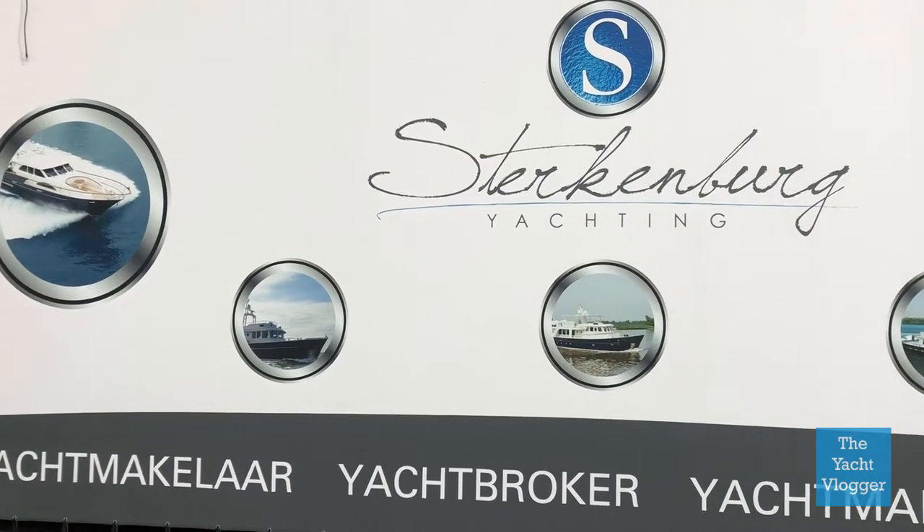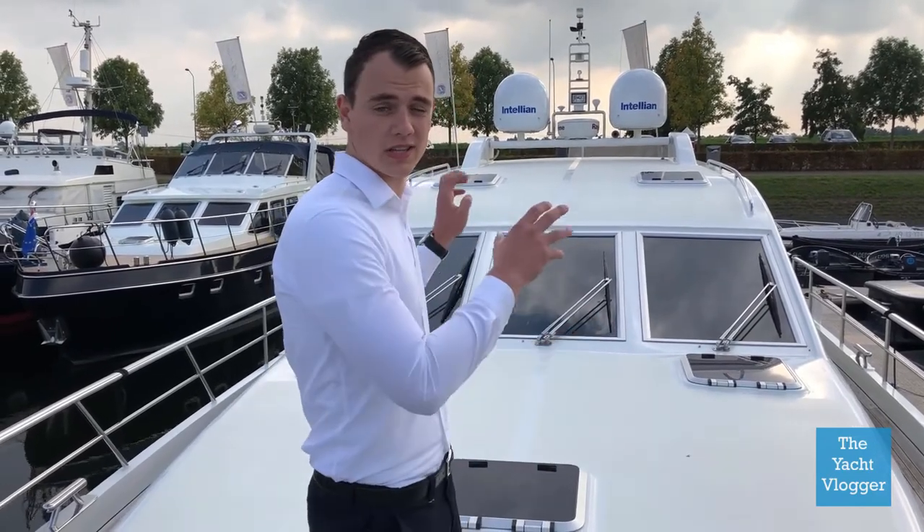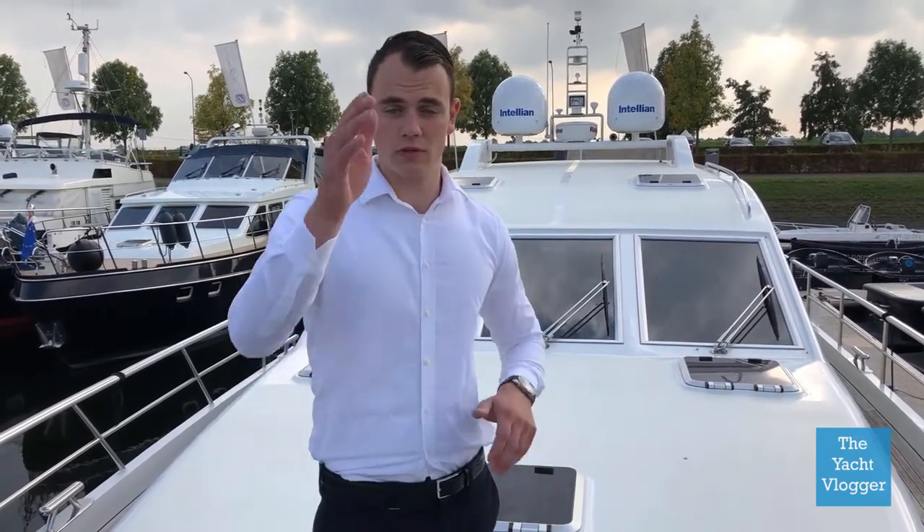Thank you guys for watching. If you liked this video leave a like, subscribe and turn on notifications if you would like to be updated. Put your feedback or questions in the comment box so I can reply to you guys. Thanks Sterkenburg Yachting for providing us this yacht today, and there's a link in the description where you can find this yacht, which is actually for sale. So visit their website if you'd like to know more.